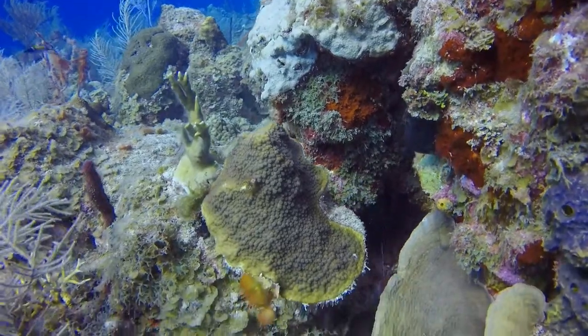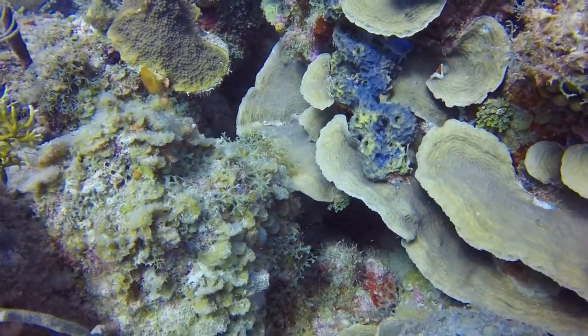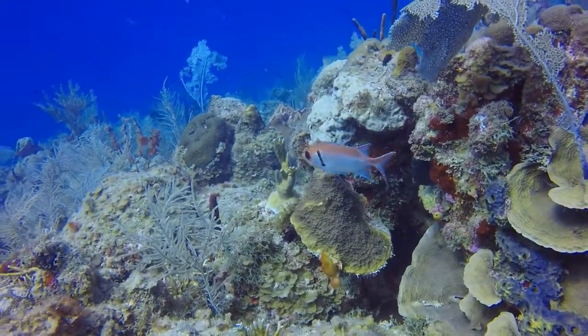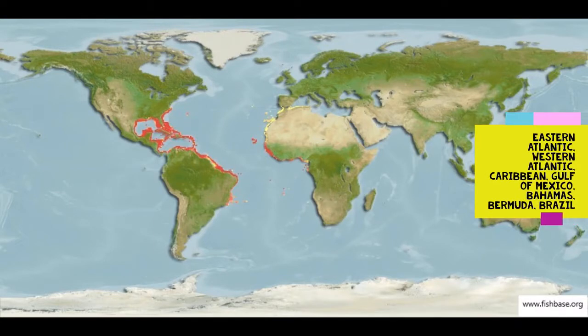This species can be found in tropical and subtropical waters of the Eastern Atlantic, the Western Atlantic, the Caribbean, the Gulf of Mexico, the Bahamas, Bermuda, and even as far south as Brazil.